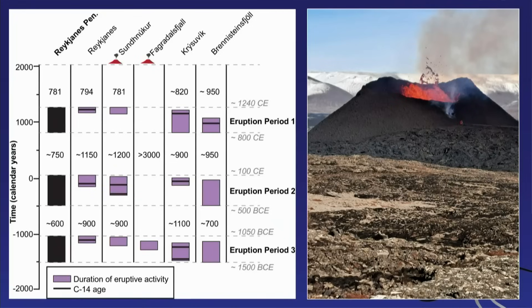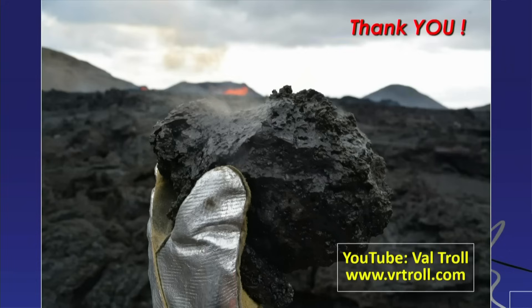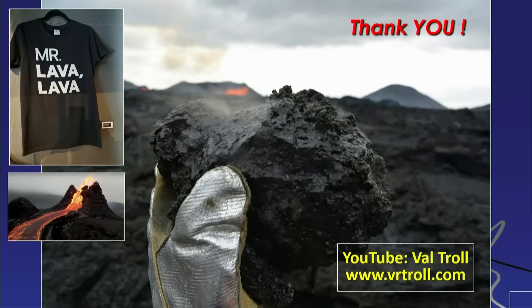Let me bring this together. On the Reykjanes Peninsula we now have two of these roughly seven volcano systems being active, and there is a possibility more could become active. Geologically speaking, we have to get ready for more eruptions — that is just the reality. But we are learning a lot, scientifically and practically, including when it comes to emergency services. Thank you very much. And if you have a chance to go there, you should get one of the really cool T-shirts they are now producing.